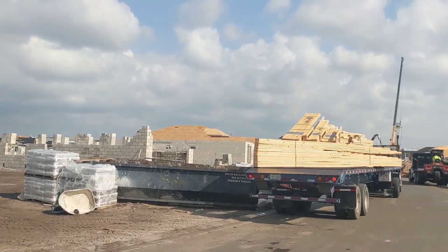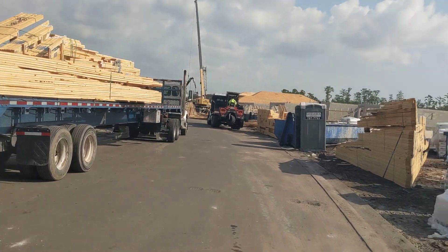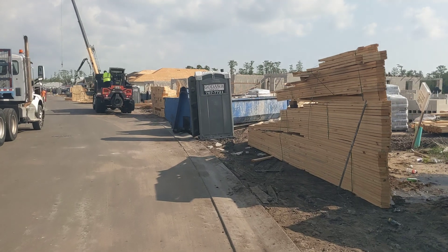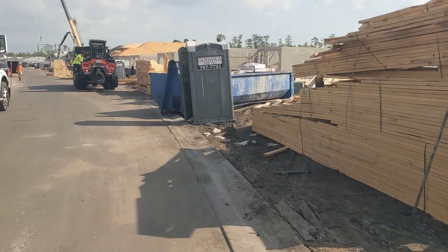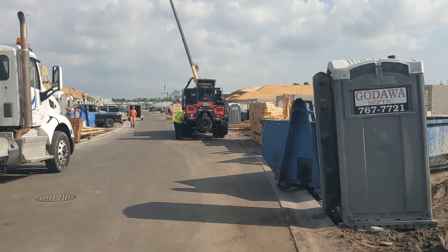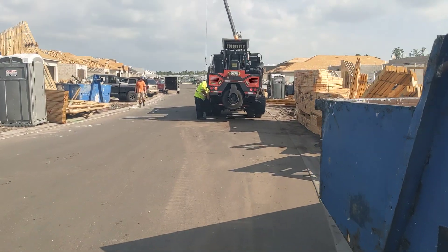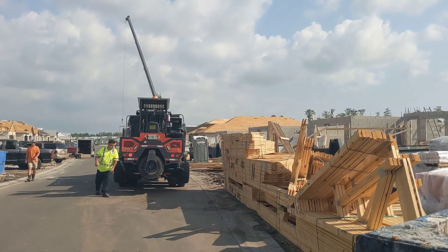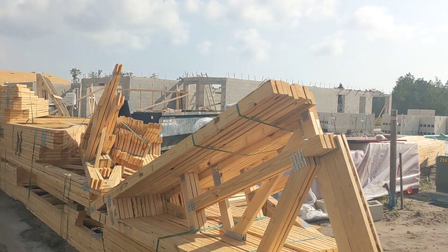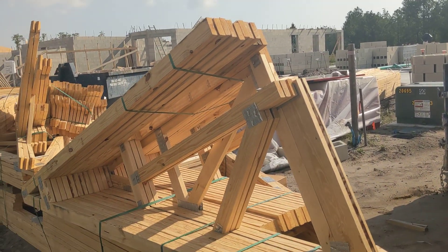We got block being delivered, we got block being laid, we got a crane down here flying trusses. There's a lot going on and it's really great when there's so many workers out here. There's Jeff in the orange shirt — he's the lead man for my blockies and my heavy framers. Down the road a little bit we got some dry-in; roof's getting dried in. And we're getting ready to fly trusses over here. Busy day, I'm ready to take it.